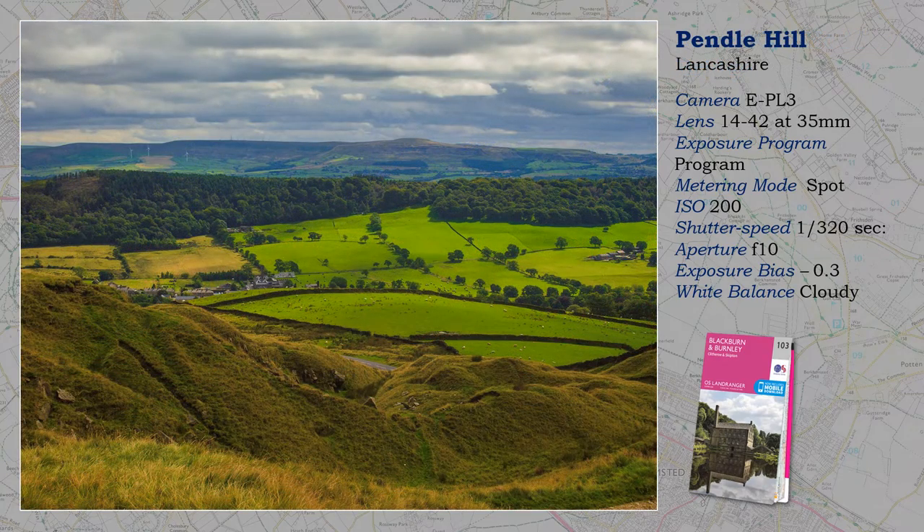Pendle Hill is also known as the Witches' Hill, where supposedly wicked deeds took place at the dead of night. We played safe. By now it had clouded over, so finding and waiting for that sunny interval that makes all the difference becomes the challenge in real landscape photography.